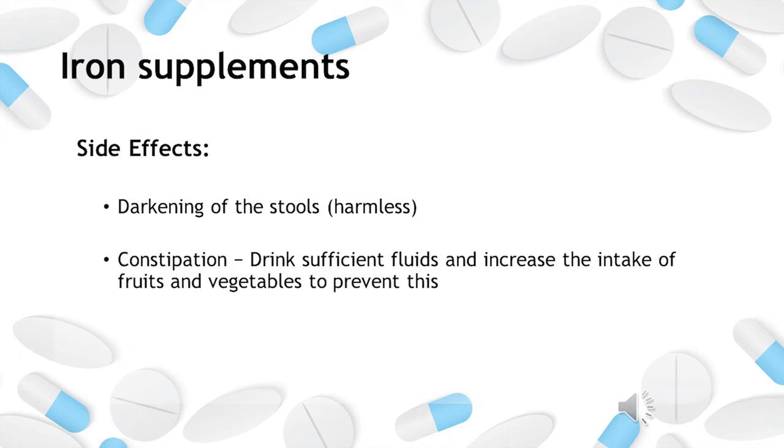Oral iron may also cause darkening of the stools. This is harmless. It can sometimes cause constipation, so remember to drink sufficient fluids and increase the intake of fruits and vegetables to prevent this.